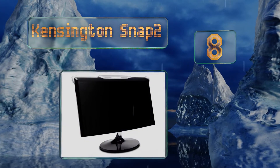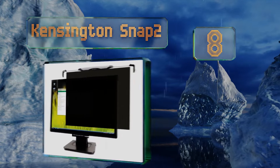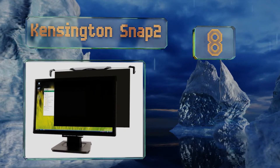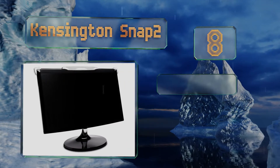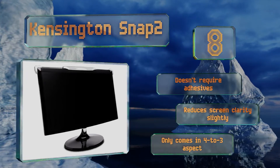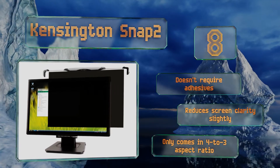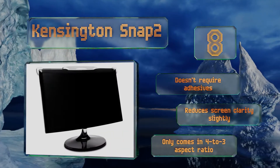At number eight, it's quick and easy to add or remove the Kensington Snap 2, which slips onto the top of your monitor in mere seconds. This one is available in sizes ranging from 17 to 24 inches, though it will not match all screens perfectly. It doesn't require any adhesives, however it reduces the screen clarity slightly and it only comes in a four-to-three aspect ratio.